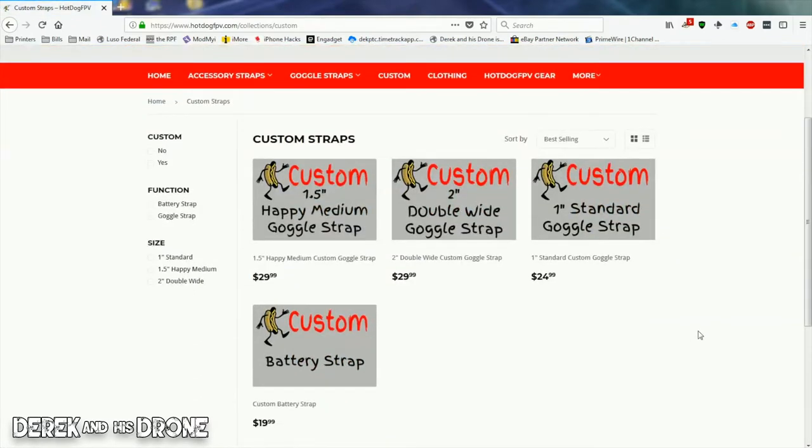If you click on the custom button on their website, you can get a custom-made strap with pretty much any graphic you want. For $25 you can get a one-inch strap, and for $30 you get either the one-and-a-half-inch or the two-inch wide strap. Where are you going to get something personalized, one-off, just for you for that kind of money? Buy a strap with your name on it, with a friend's name, their logo, or their YouTube URL on it. I love these guys — customization is a big part of this hobby and with Hot Dog FPV you can definitely express yourself.